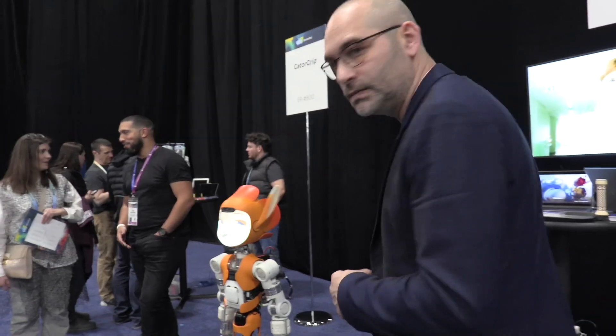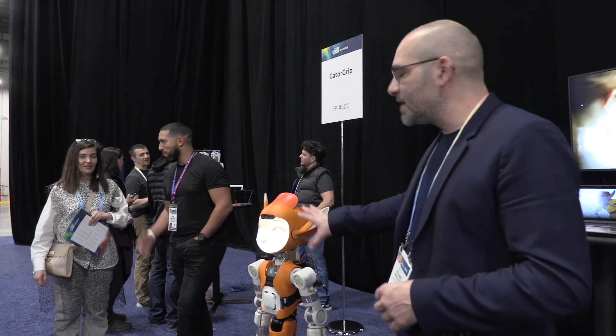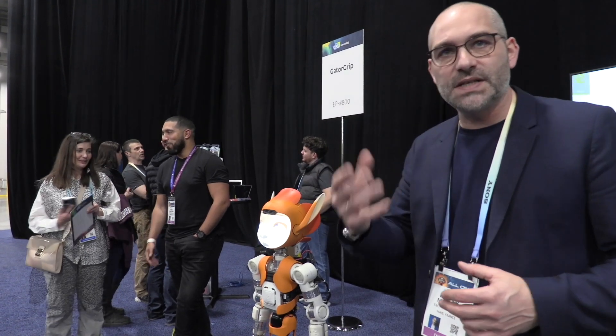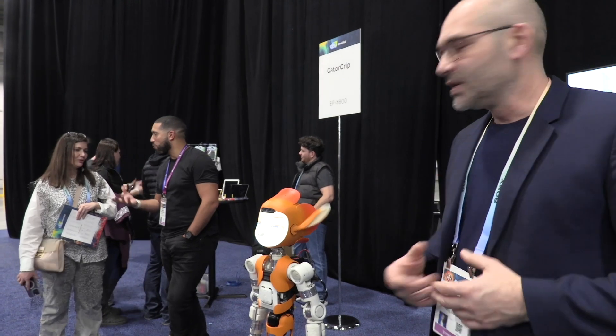Are the facial reactions live-generated or is that a loop? Yes, in fact. He is searching for faces and when he finds a face, he looks back and smiles at it. So yes, that's working.